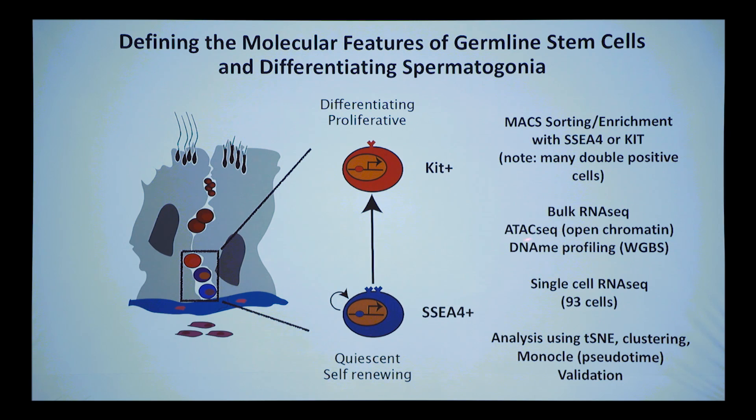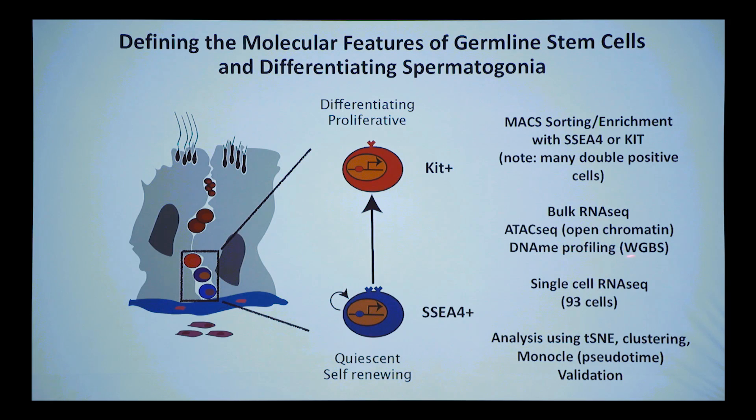We did ATAC-seq, which looks at open chromatin using a transposase that hops in where there are no nucleosomes — this marks where open chromatin is in cells. It's powerful because it gives strong hints about what transcription factors might be active, since you can dovetail open chromatin with binding sites for transcription factors. We also did DNA methylation profiling. The early Fluidigm step had 93 cells that passed QC; step three has 10,000 cells.